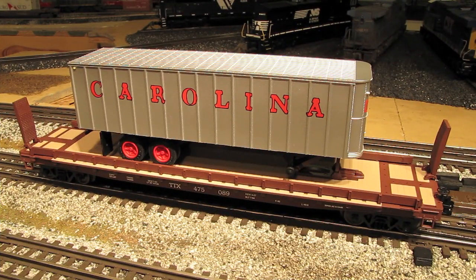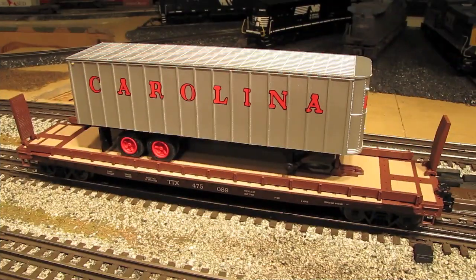Now let's take a look at this 50-foot flat car with trailer. This is a very nice car and more of a typical Weaver freight car — not quite as intricately detailed as that wagon top box car, but on the other hand, much more affordable. These cars run for about $60, which is a very good price considering you get the car and the trailer. Most other Weaver freight cars usually run in the $45 to $55 range. And most of Weaver's plastic-bodied freight cars are made right here in the USA. These cars all feature die-cast metal sprung trucks and couplers.